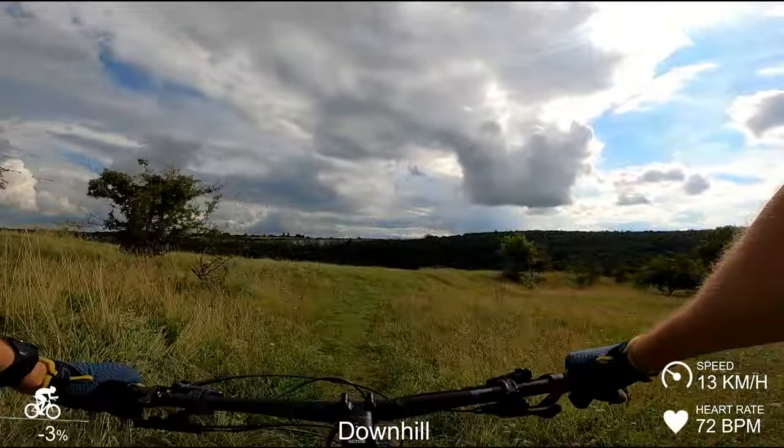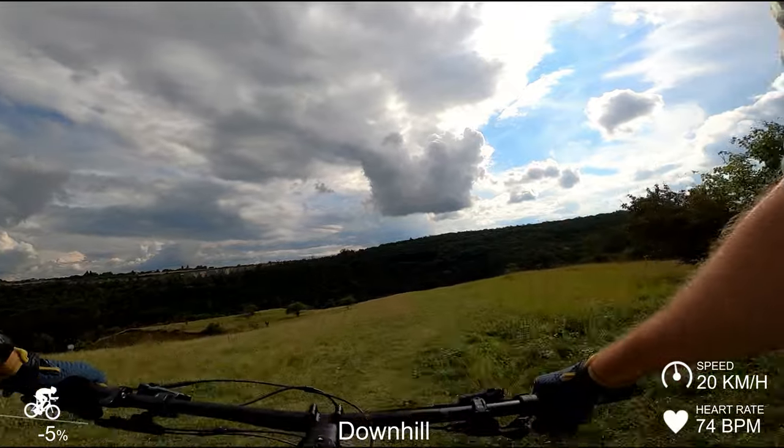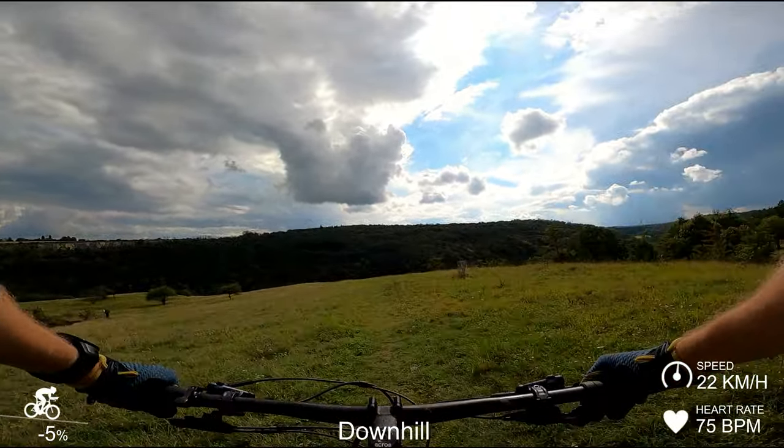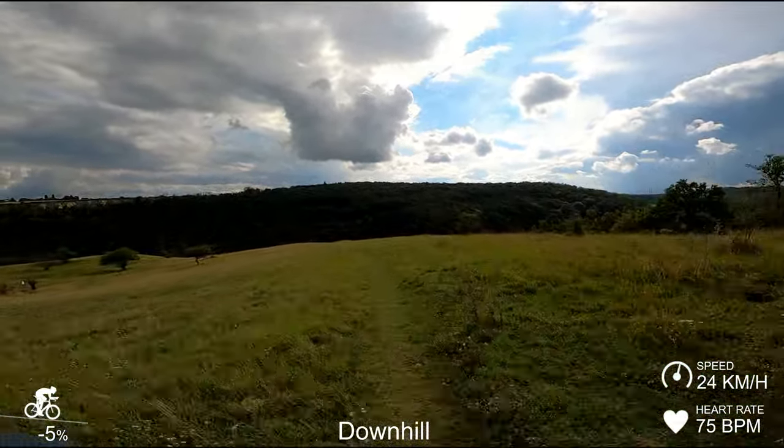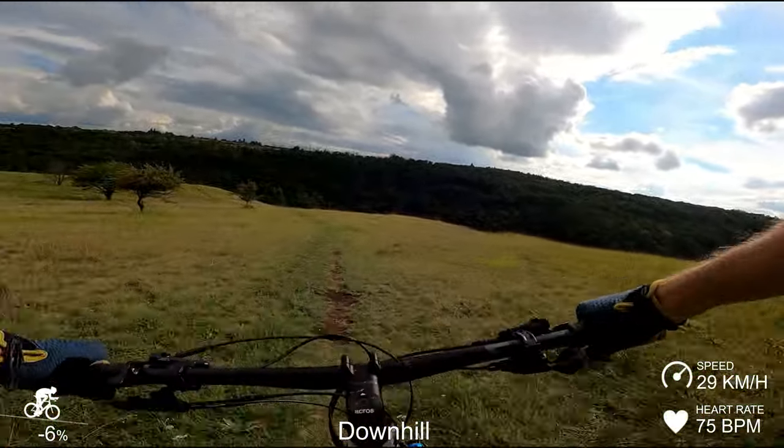Up next we'll do one of my favorite little sections of trail that's kind of close to Prague, where we go around this quarry to our left and through the meadow and then down the hill. It's really a nice ride. Just drop that post down.